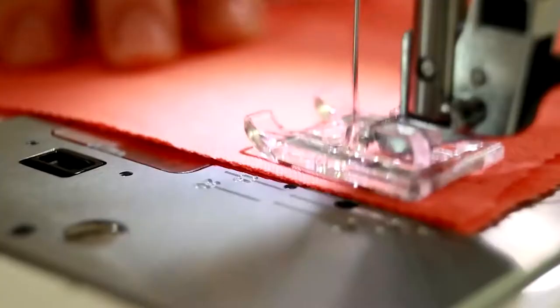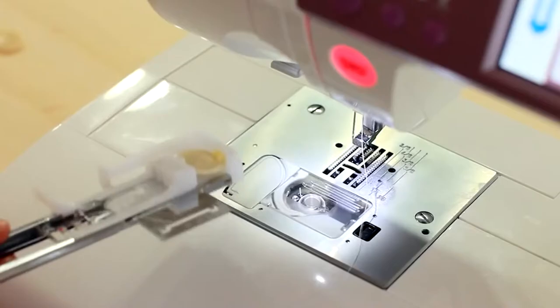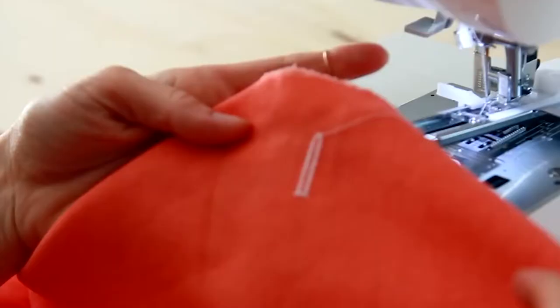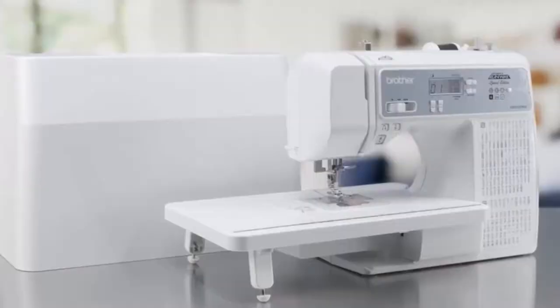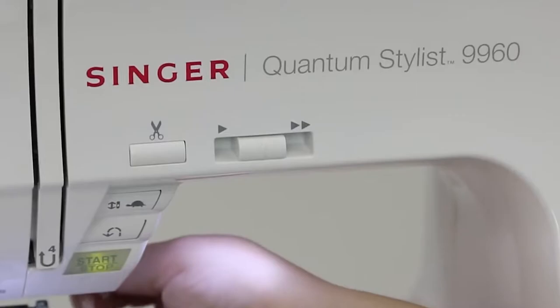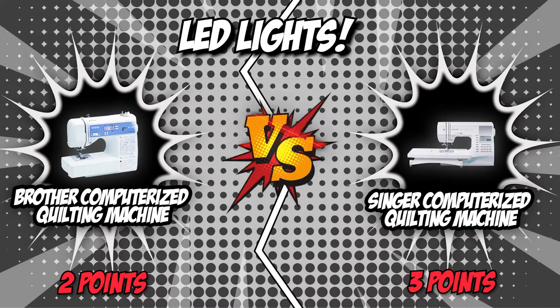The fourth category is their LED lights. An important factor for producing quality stitches is proper lighting, and machines nowadays have built-in lights that allow you to sew in dim areas. Brother features brightly lit LED lights that allow you to see every detail in the stitching area. Singer features two stay-bright LED lights that brighten the sewing surface for clear visibility. During our inspection, both Brother and Singer produced equal amounts of light, so it would only be fair to end this round in a tie.